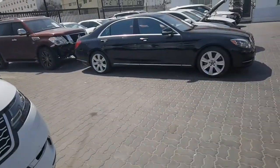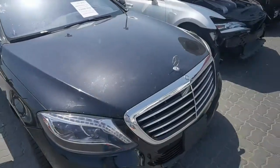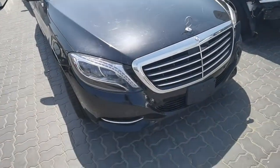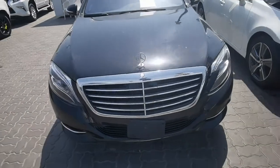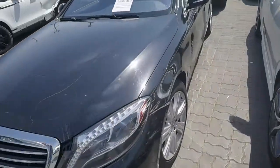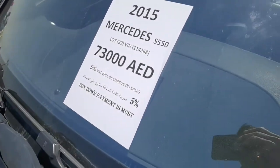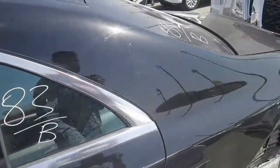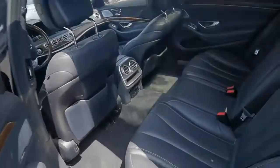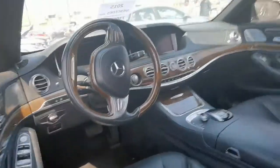There is one Mercedes here, 2015 model, 73,000. This is the 2015 model Mercedes S550. Accidental from left side — doors can open. Looking from inside: the interior has double sunroof option.